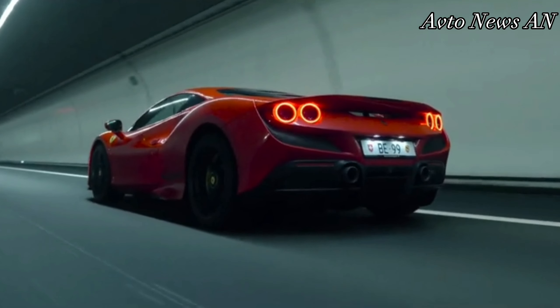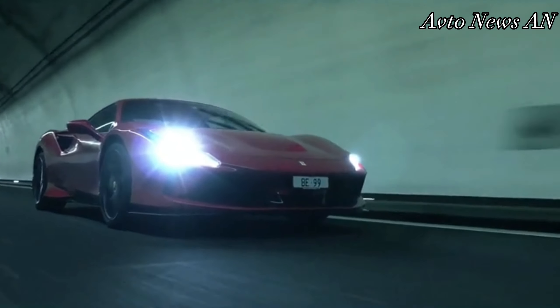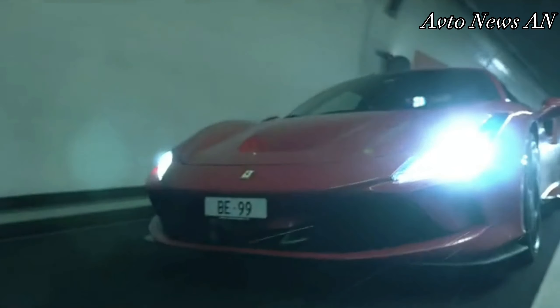The view out the back is impeded by the rear window louvers. Many exotics are very low on cargo space, and the F8 is no exception.